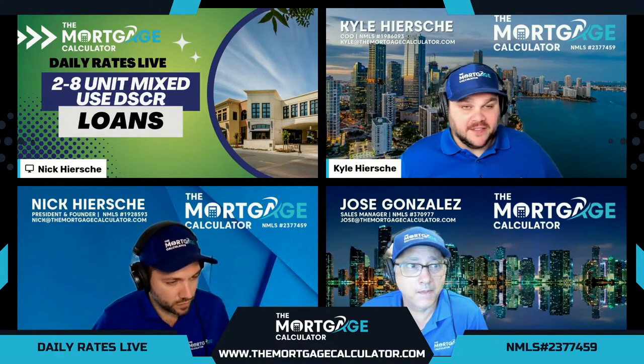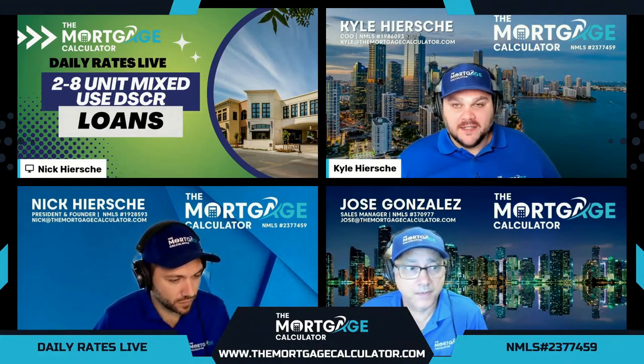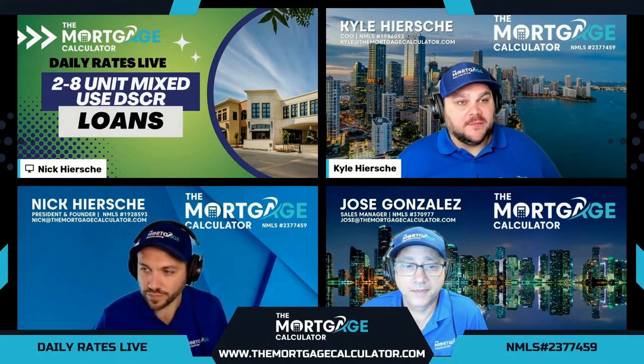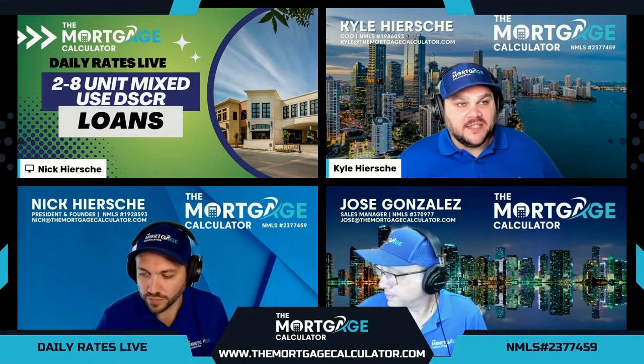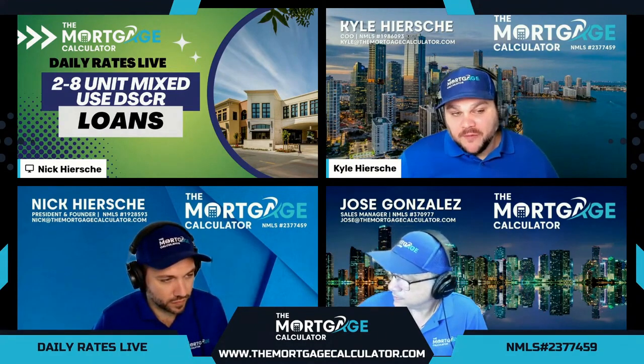When you go over four units, you're commercial and you have to deal with all of that stuff typically — that's why these programs are so amazing. We do this show at 11 a.m. Eastern every single weekday, where we go through live rates and then do a deep dive into a different topic.